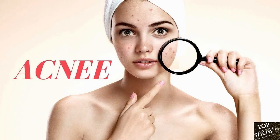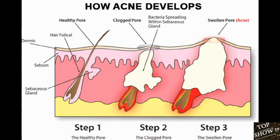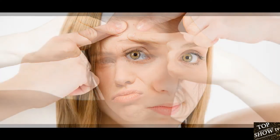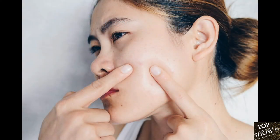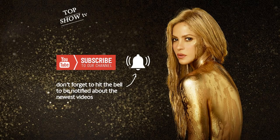Acne is a common problem with a number of underlying causes. Conventional treatments can cause dryness, redness, and irritation. Fortunately, many natural remedies can also be effective. The home remedies listed in this video may not work for everyone, but they just might be worth a try. Nevertheless, you may want to consult a dermatologist if you have severe acne. Thank you for watching.